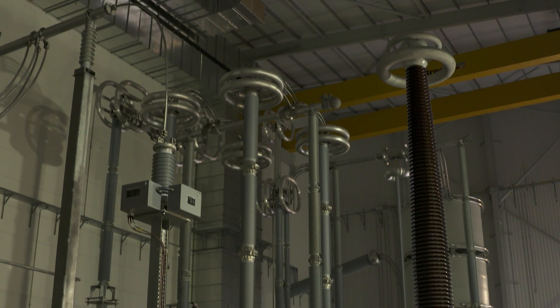We have six transformers on site — 500 tons per transformer. Huge pieces of plant on site.